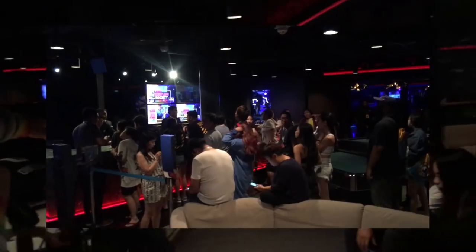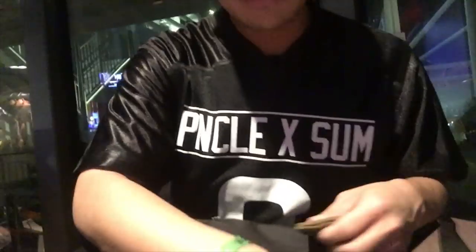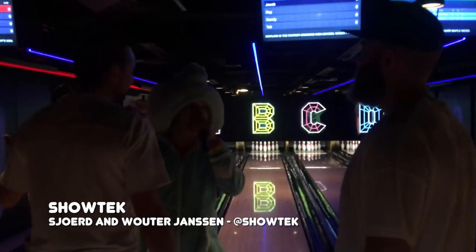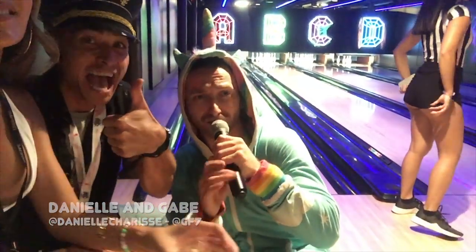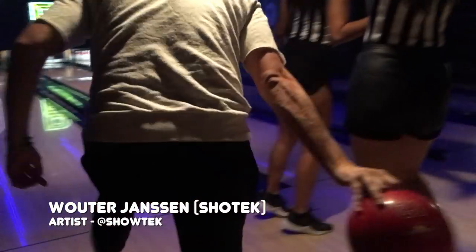People are lining up now to play show-tech bowling. Look at this guy in his little penguin suit - look at this real pimp right here. I'm having fun. We're having the time of our life bowling with show tech. You having fun? Yeah, man!